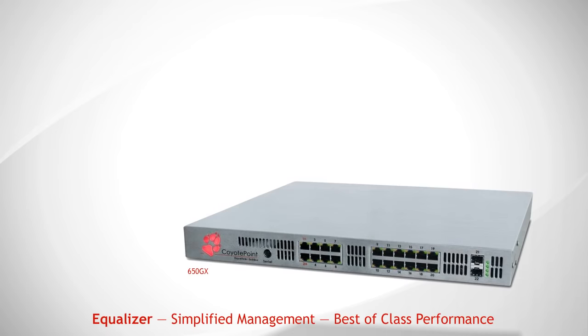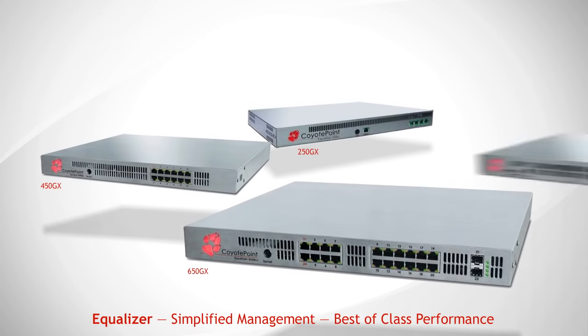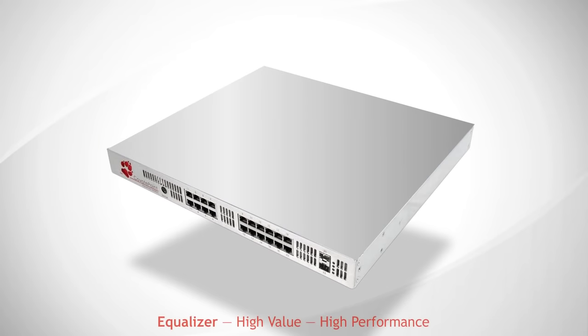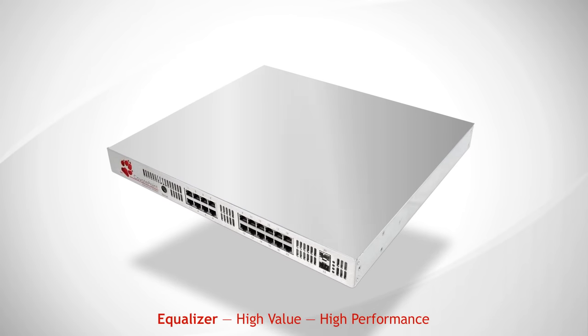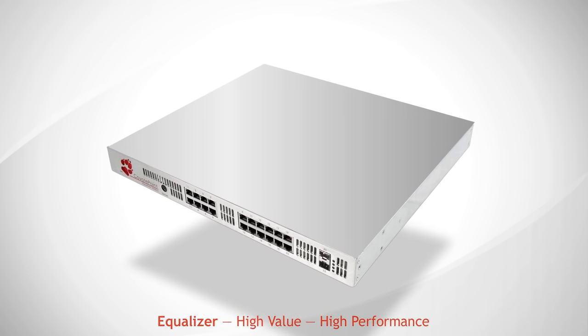Coyote Point's Equalizer load balancing and application acceleration appliances are designed for reliability and ease of use. Most of all, they're designed to be affordable. In a market dominated by systems costing up to $30,000 per unit, Equalizers are the undisputed value leader.